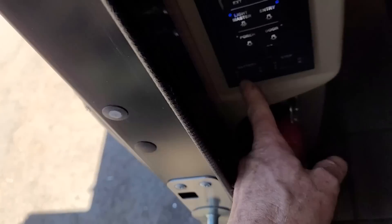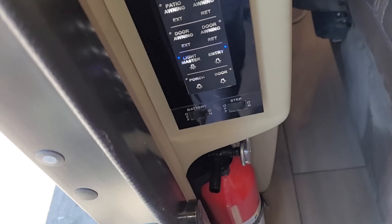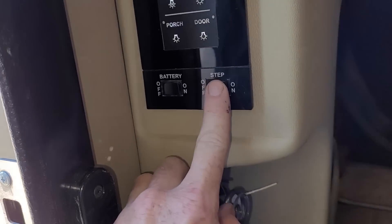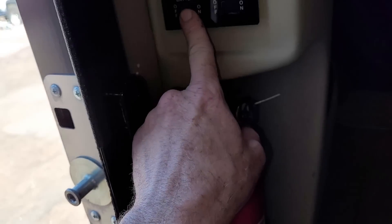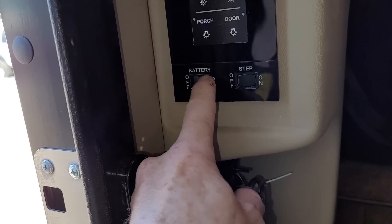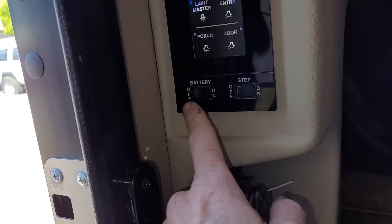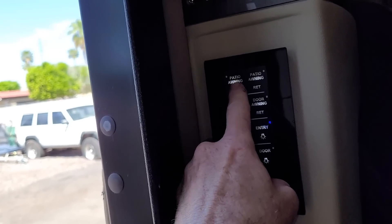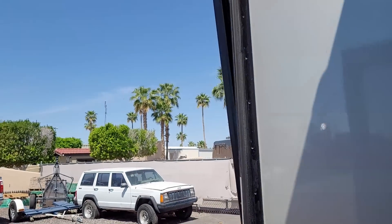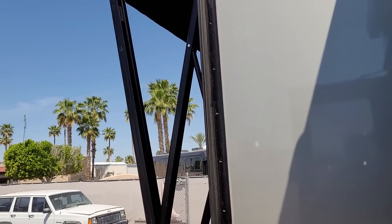On the outside, I always start right here at the beginning. You turn the entry step on and off right there — it's for the entry step of course. This is basically the motorhome on/off switch. When you want to use the motorhome you click it on; when you're done and putting it in storage, you click it off. If you've watched my videos before, you know the patio awning control is right there — I'll go out with it.